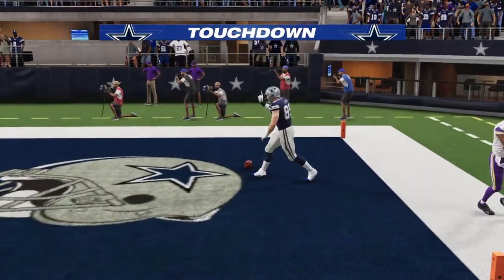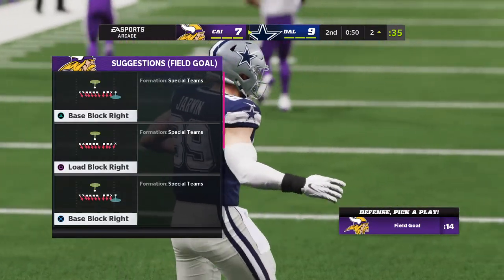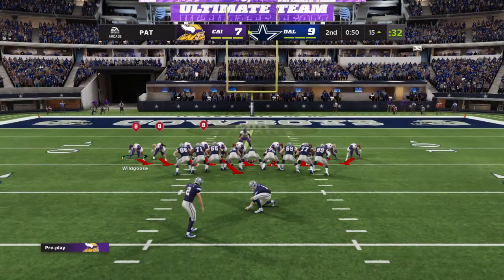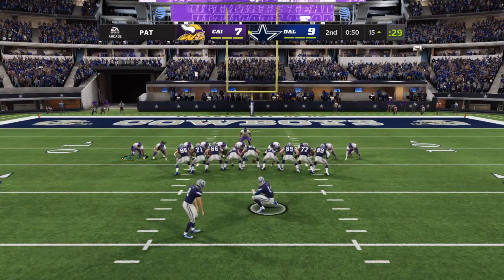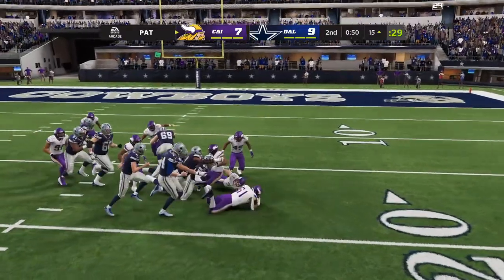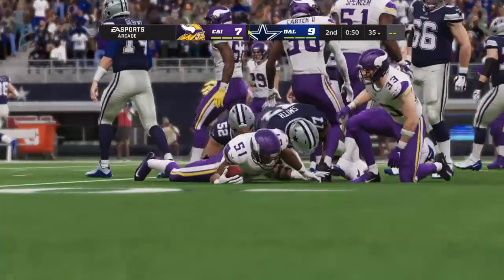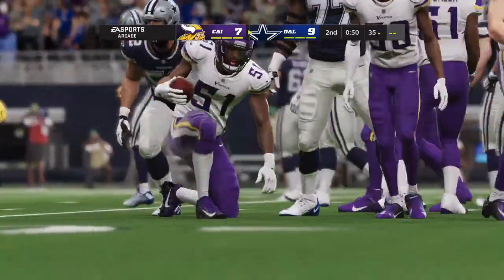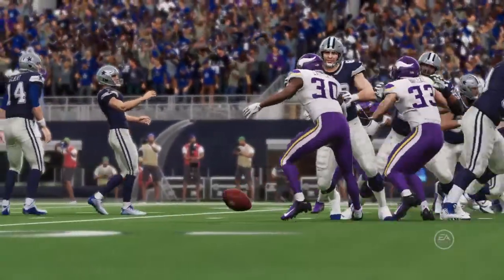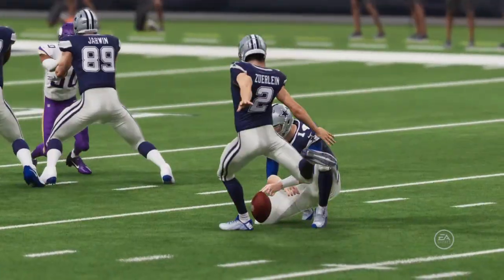Touchdown, Cowboys! Blake Jarwin from four yards out, and the Cowboys have retaken the lead. Now Greg Zerline on for the extra point — and this is blocked! This is going the other way, but he will not be able to bring this one back. It's easy to shrug off a blocked extra point, but this game is shaping up to be a tight one — in the second half, this could prove crucial.